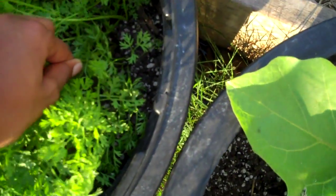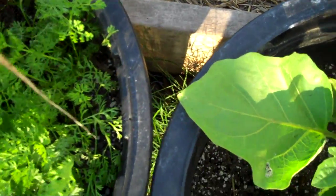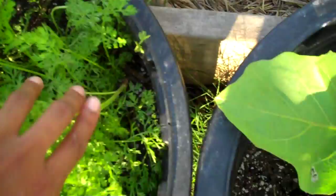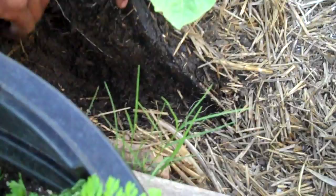Those are my carrots. In my pots I don't use much fertilizer — I just use a quality organic potting mix.